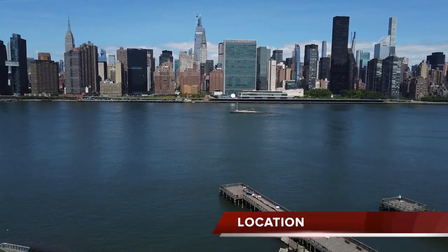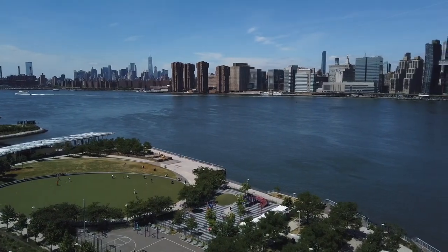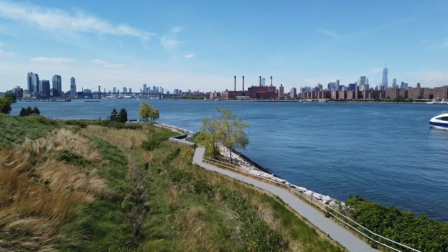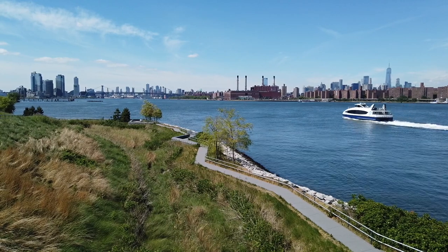The waterfront parks are located on the west side of Queens, right along the East River in the neighborhood of Long Island City, or as we call it, LIC. As a reference point, it's directly across the East River at 42nd Street in Manhattan.